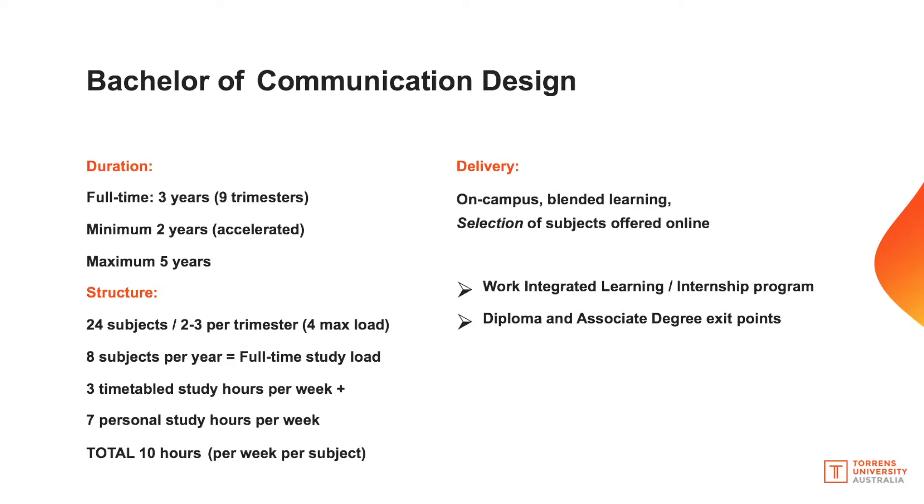Unlike the diploma, the Bachelor of Communication Design is not delivered fully online — some subjects are available online but not all, so you do need to be able to attend campus for certain subjects. The course has two notable features: work integrated learning and internship programs in third year, and two exit points. After eight subjects (12 months full-time) you can exit with a Diploma of Communication Design; after 16 subjects (two years) with an Associate Degree; or continue to the full Bachelor degree.